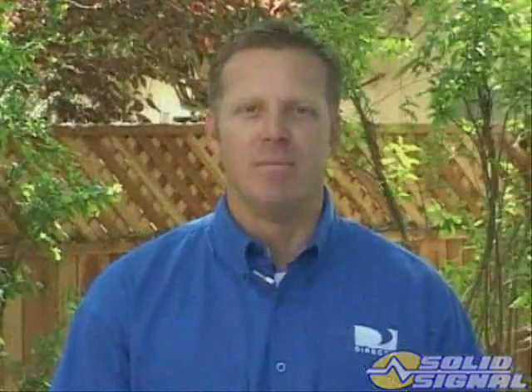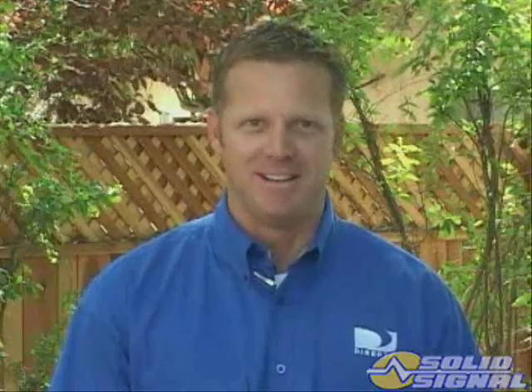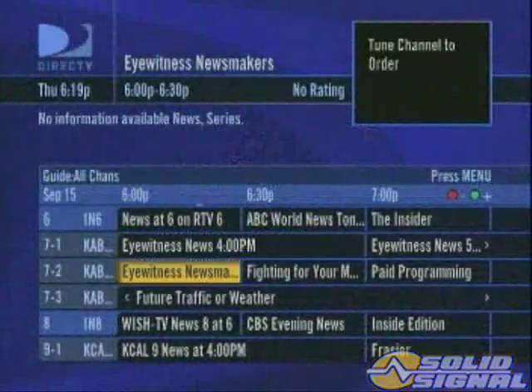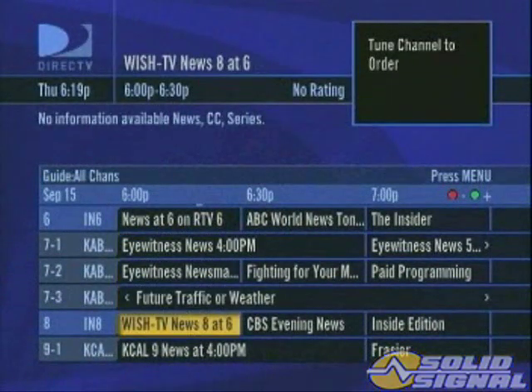Advanced coding allows us to provide more specific control within the receiver, giving it greater reception capacity. This coding enables us to provide programming unavailable with any other receiver, and the ability to provide the correct local channels anywhere in the country.